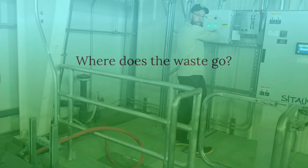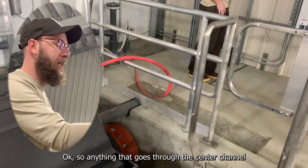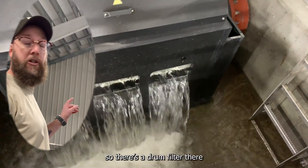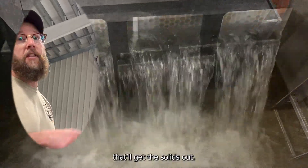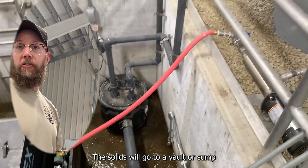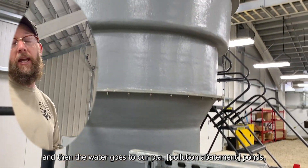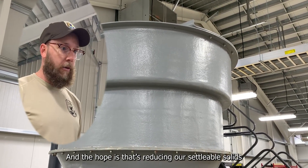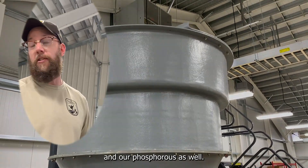Where does the waste go? Anything that goes through the center channel goes straight to the effluent, where there's a drum filter that gets the solids out. The solids will go to a vault or sump where they can be pumped out, and then the water will go to the PA vaults. The hope is that this is also reducing settleable solids and phosphorus.